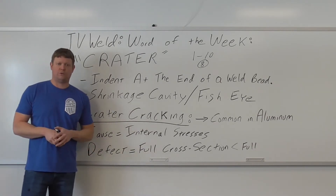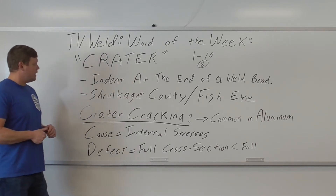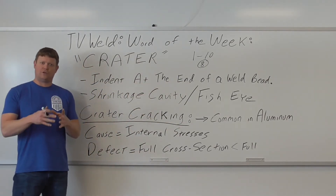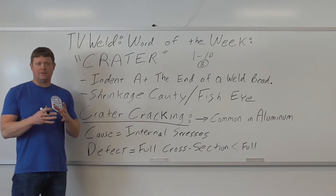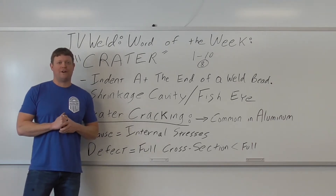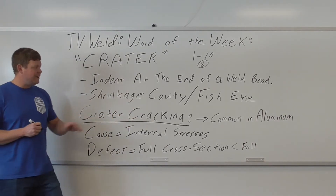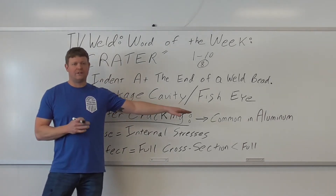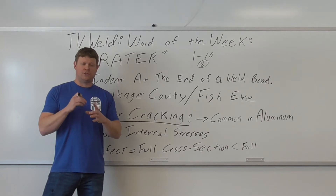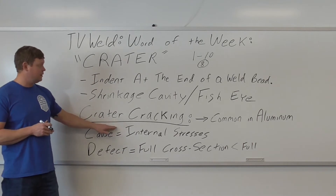Once I showed students what it was, we came up with a layman's definition: it's the indent at the end of the weld bead. That's exactly what it is - it's that spot where you stop. It's usually circular or oblong, and that's the crater. The reason craters are very important is that they're prone to crater cracking. Crater cracking is very common in aluminum and some tool steels - the crater will have a kind of spider-web pattern coming out of it because it cools too quickly and cracks.